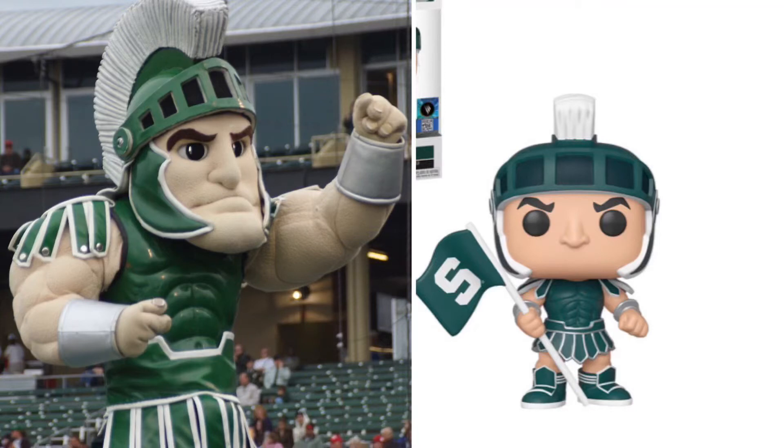At number 1, we got Sparty from Michigan State. I really like the detail that they put in the Funko Pop, and it's just super cool, it's super realistic, so I think the Funko Pops are going to win this round.